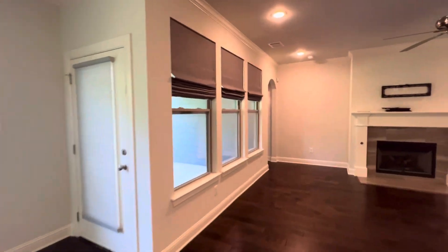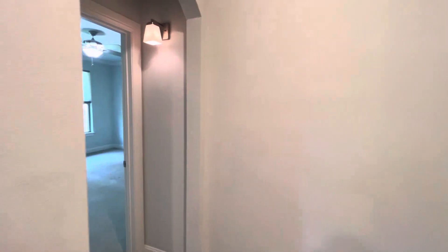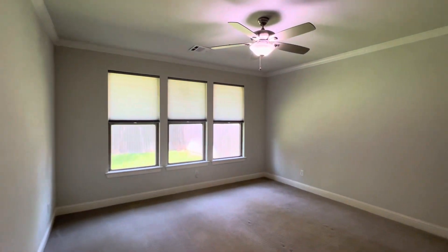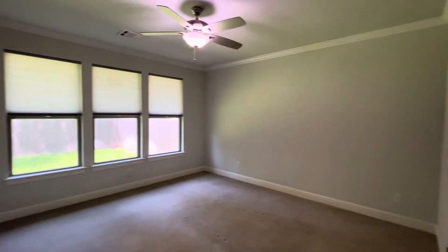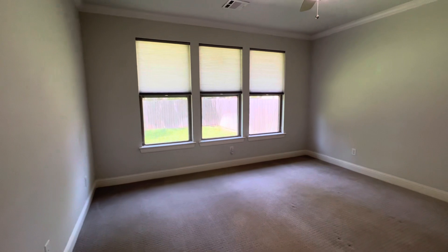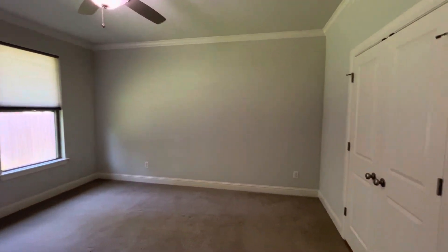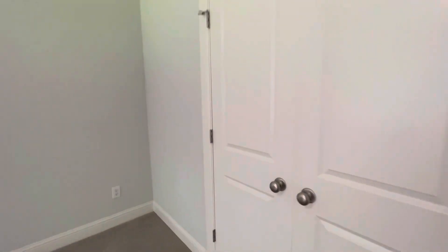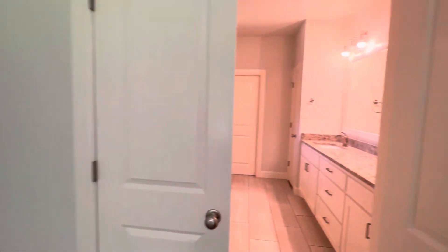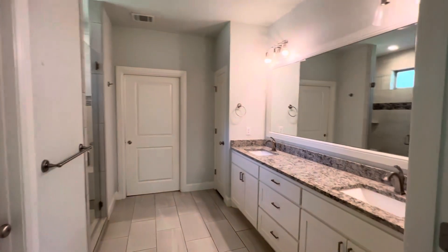Very beautiful. Before we head out to the covered back patio and nice backyard, let's take a look at the primary bedroom. The carpet matches the other bedrooms. Fan here, and windows looking out towards the backyard — it is bigger than the previous rooms we looked at. It does have double doors leading to the primary bathroom.